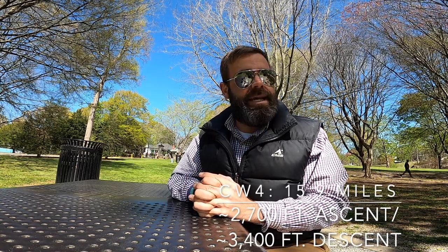Collegiate West Segment 4 goes from Tin Cup Pass Road all the way to the Boss Lake Trailhead. It's 15.9 miles, goes up in elevation about 2,800 feet, and goes down about 3,400 feet. So this segment loses a lot of elevation overall. However, it opens with a really steep climb out of Tin Cup Pass Road — you're going to climb and climb and climb. The elevation charts in the data book can be a little deceptive, so just know that climb can be pretty tough.